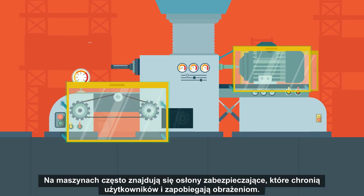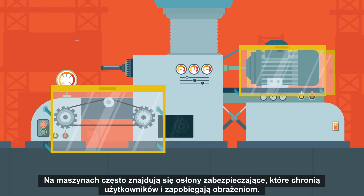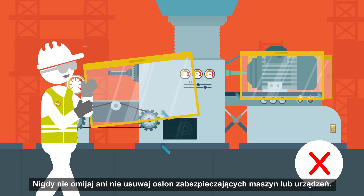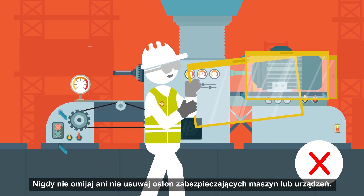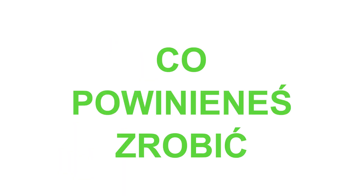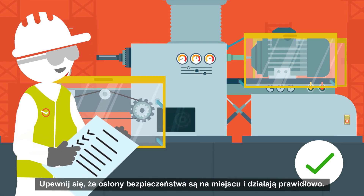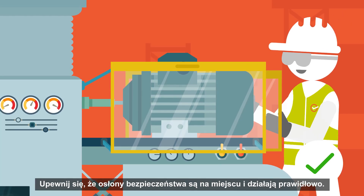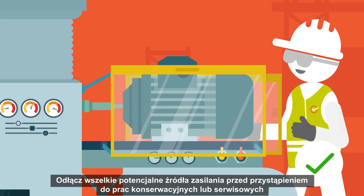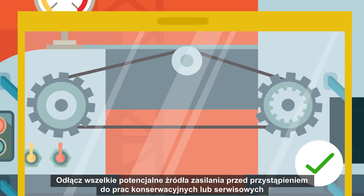Safeguards are often found on machinery to protect users and prevent injuries. Never bypass or remove safety guards on machines or equipment, and never put your hands in or near rotating equipment. Ensure you are familiar with the operating procedure of the machine. Ensure safety guards are in place and working well. Disconnect any potential power source before performing maintenance or service work.